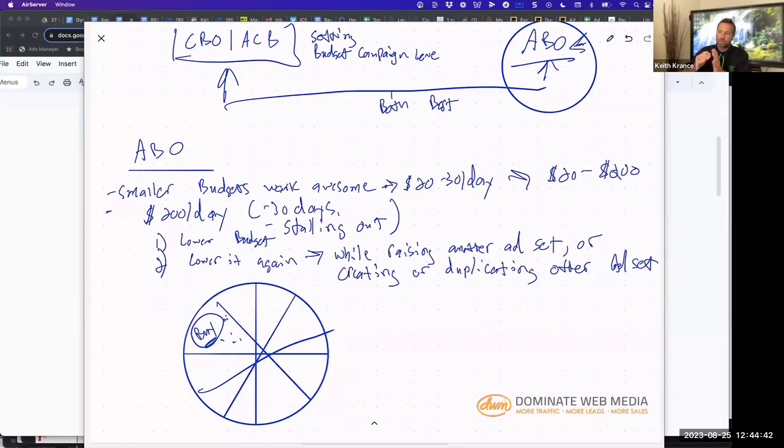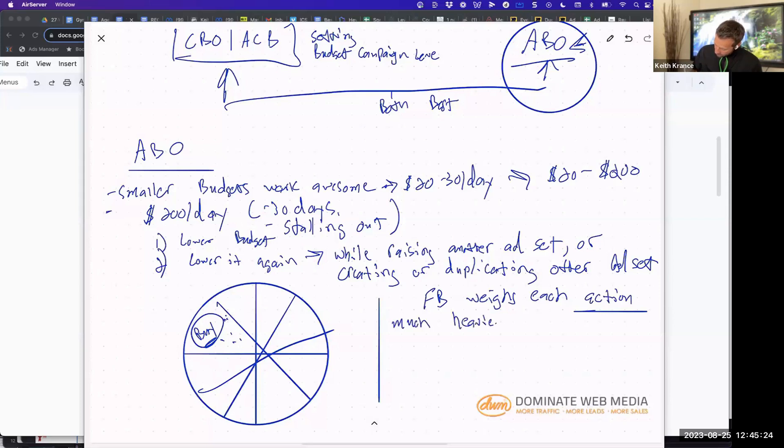Facebook weighs each conversion — actually each action, whether you're optimizing on engagement or conversion — much heavier than YouTube and TikTok. Google and TikTok take two weeks minimum to really start to hone in. With Facebook, it can go out of whack faster because they're making decisions faster. So if you get three random conversions that are off-target, all of a sudden it starts to target the wrong person and that ad set goes south. It's hard to come back from that.